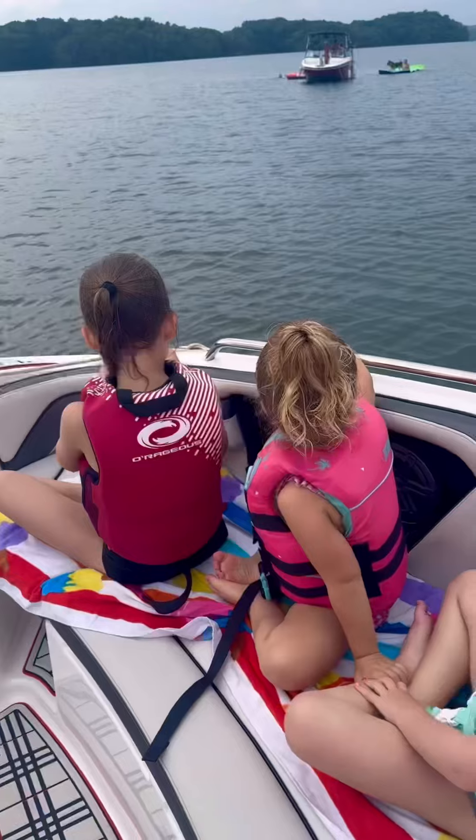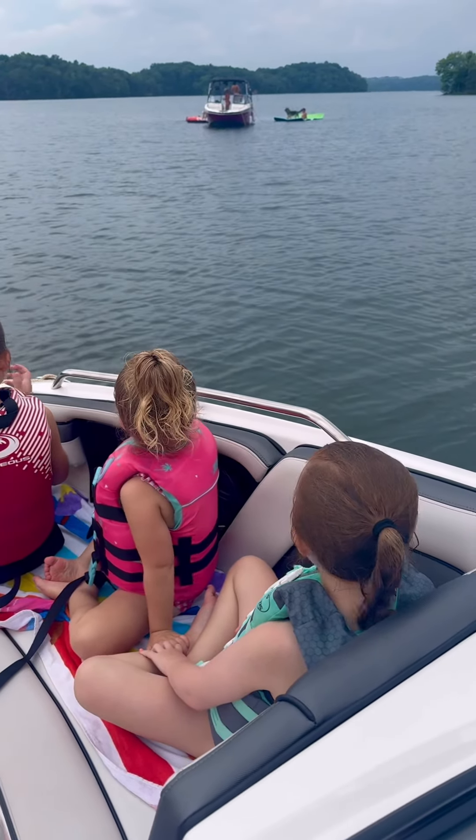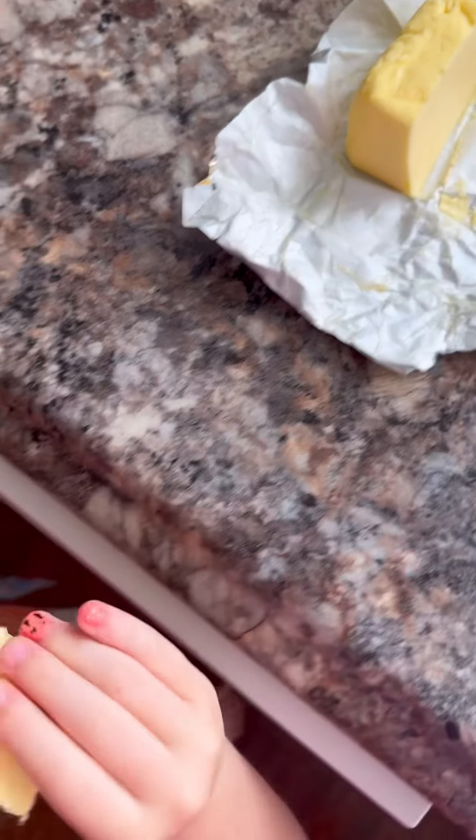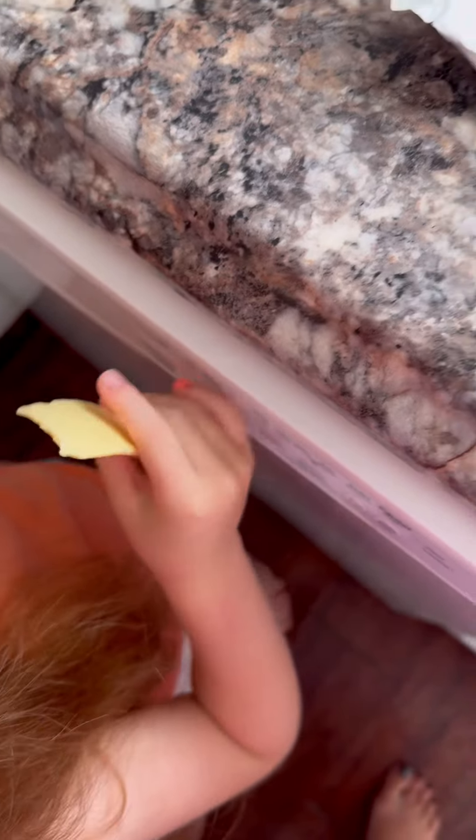We had a wonderful day, but everyone was getting tired, so it was time to head back home for snack. We had some hard-boiled eggs with thinly sliced butter in between. If you have not tried it, do not knock it — it's delicious.